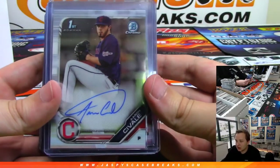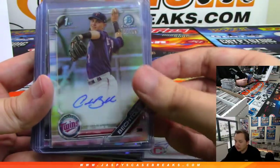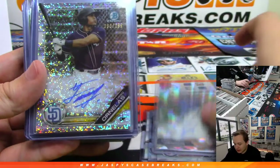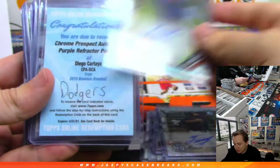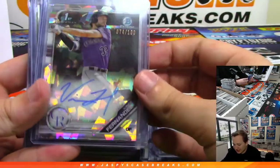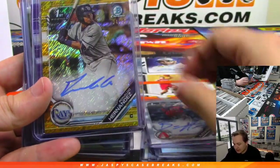Then we had 25 autographs. Aaron Savali. Andrew Bechtol to 499. Danny Jansen to 100 — Blue Jays. Ornelas to 299 — Padres. Thompson to 499 — Cubs. Dodgers — purple refractor redemption of Cartola. Fernandez to 100 — Rockies. Blaze Alexander — D-backs.